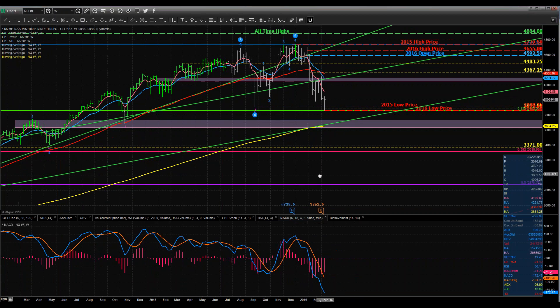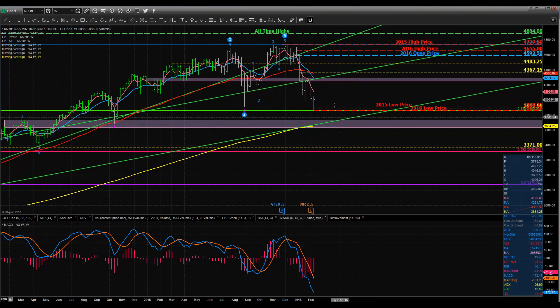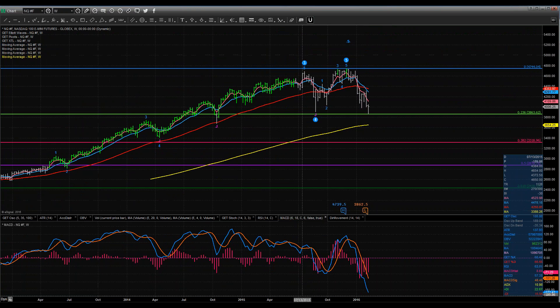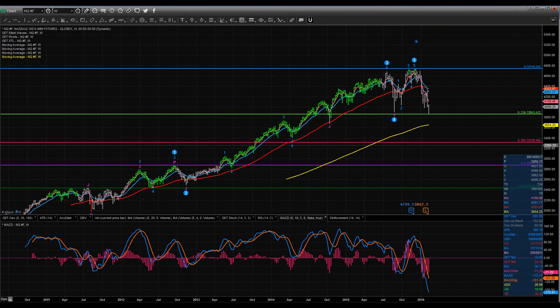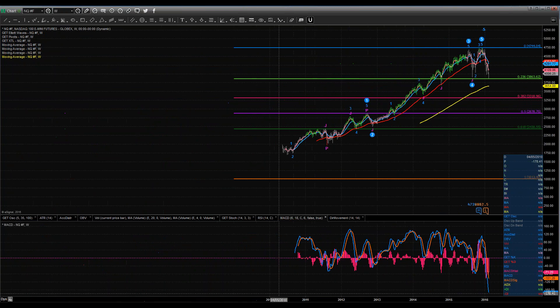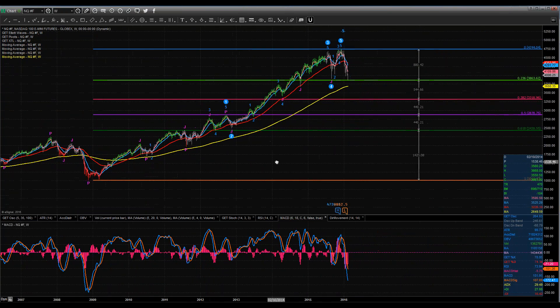You can see I've got all my price levels drawn on the screen. I've got the Fibonaccis on here, and they run from the lows that we made back in March 2009. And I show you where we're sitting here now. We've come down and just about exactly touched the first key Fib pullback node.